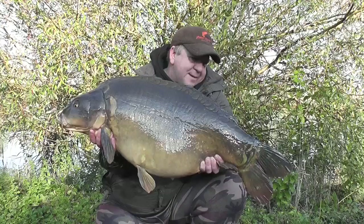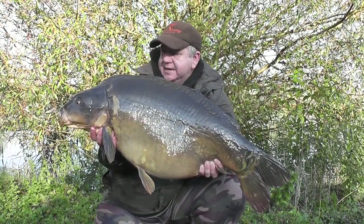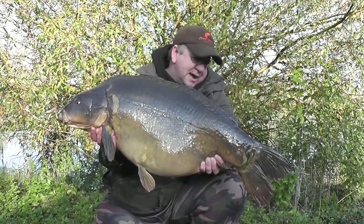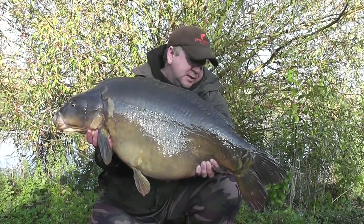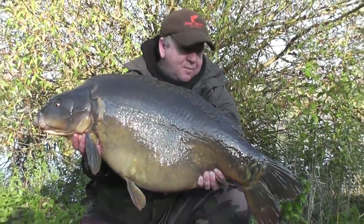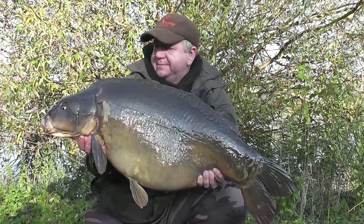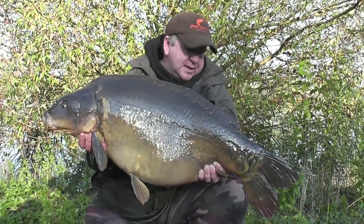Still out at Abbey Lakes, it's the third night. Just had this cracking 38-1, a lovely mirror from Heron Lake. I think I'm on 11 fish now in three nights so it's going well — just want the big lump to come along. Happy days.